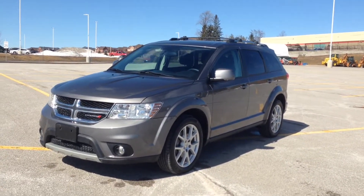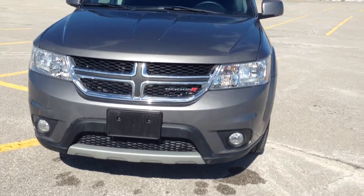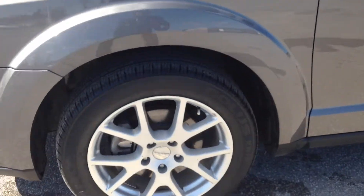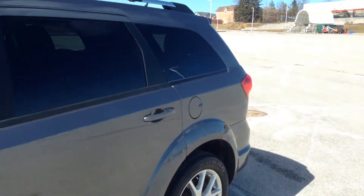Today we're looking at a pre-owned 2013 Dodge Journey SXT, finished in storm grey. Up front we've got our daytime running lights, fog lights. Along the side here, 19-inch alloy wheels with TPMS, got the roof racks up top, rear tinted windows, and a smart key entry system.